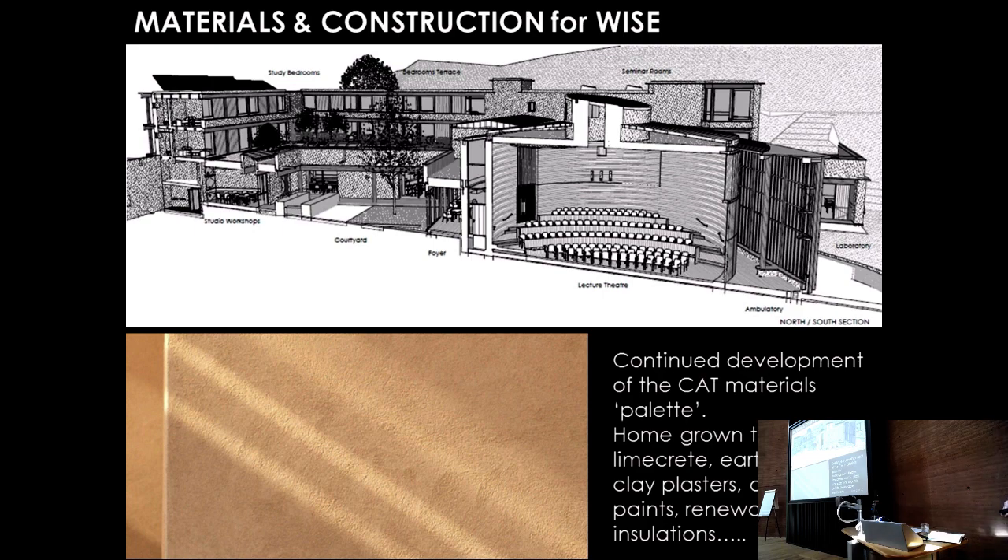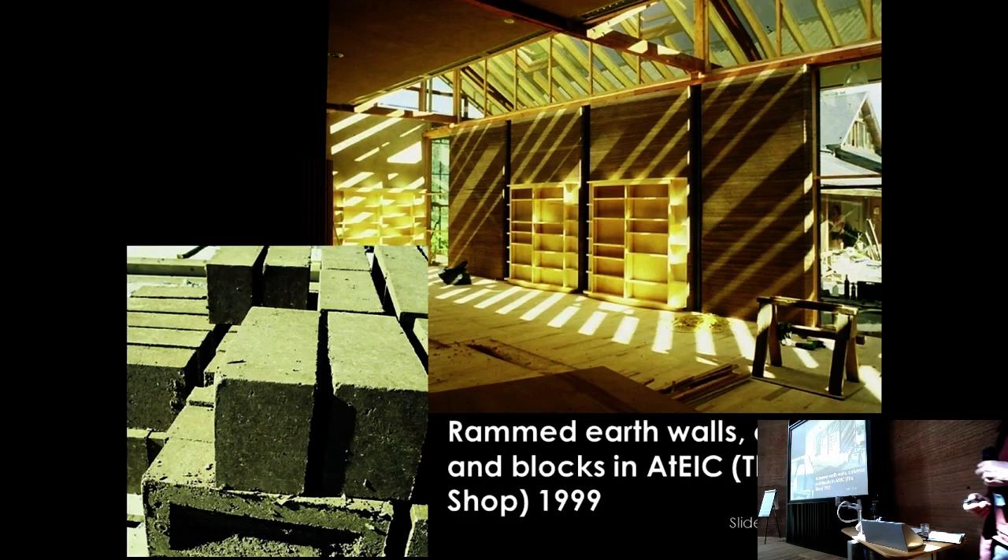They continued the palette of materials used over the previous 10 to 20 years, with lots of different constructions. The Ram Doth lecture theater we're in is one example. They had already done rammed earth walls, columns, and blocks in what is called ATTIC — the Autonomous Environmental Information Centre — at the shop in 1999. CAT then asked them to do a rammed earth lecture theater.